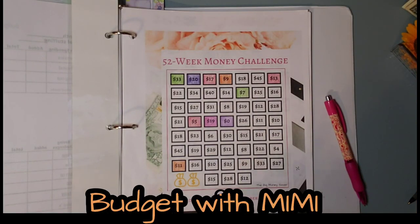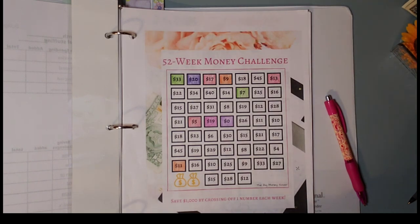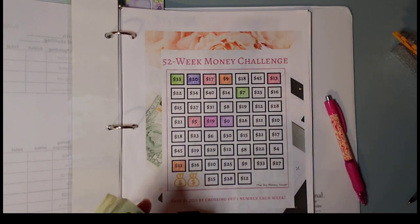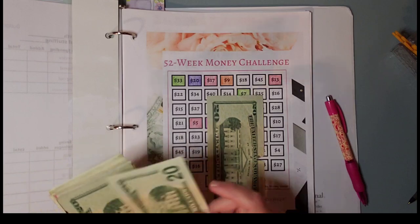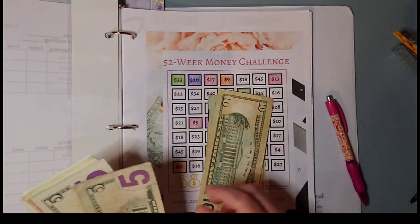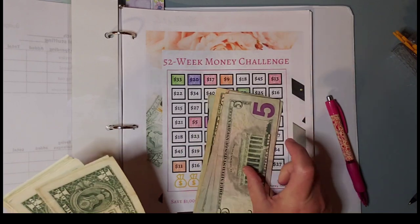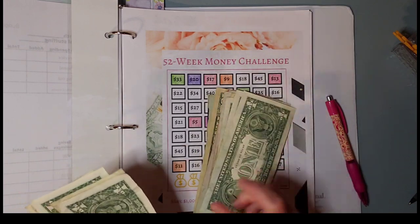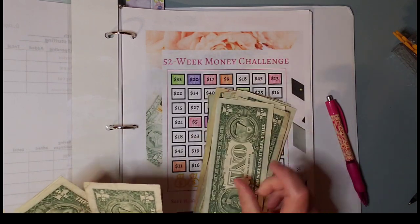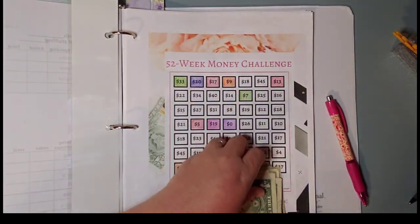Hey guys, welcome back! Today we are going to do our big savings challenges. Let's count our money — how much do we have for today's challenges? 20, 40, 60, 70, 75, 80, 85, 90, 91, 92, 93, 94, 95, 96, 97, 98, 99, and 100. We have $100 for today.